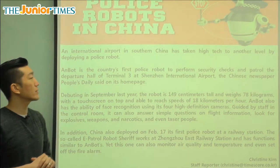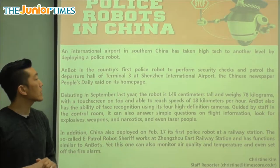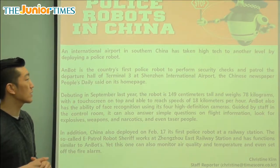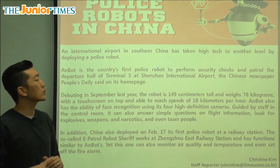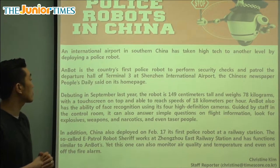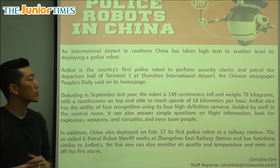This airport in southern China is using a high tech police robot. Anbot is the country's first police robot to perform security checks and patrol the departure hall of terminal three at Shenzhen International Airport.